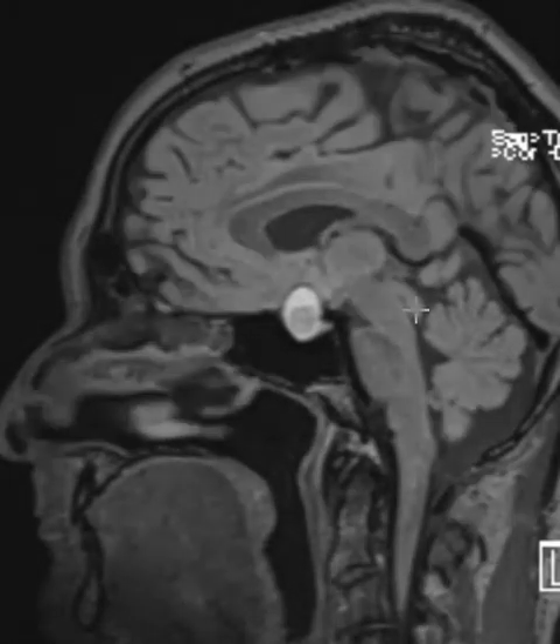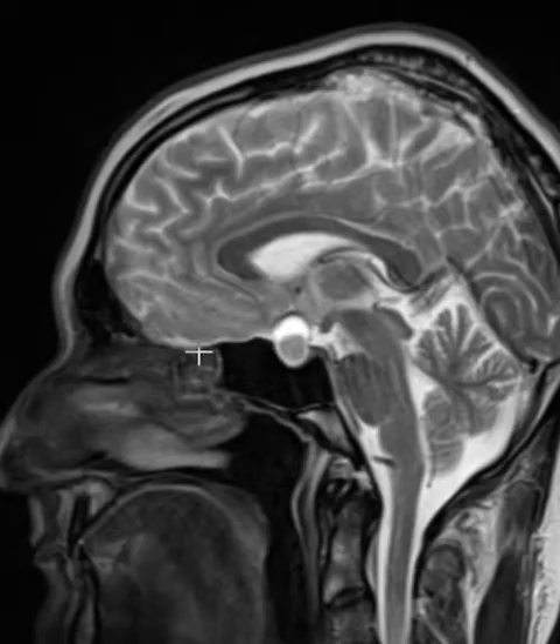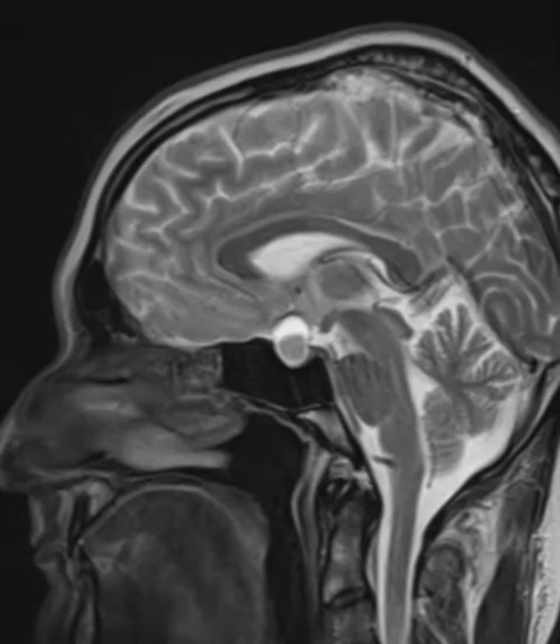This is called a FLAIR sequence. We see that this whole pituitary mass goes up and pushes on the brain up here, and above the pituitary gland we have the optic chiasm — that's where the optic nerves come together — right over the pituitary gland. It looks like the optic chiasm is getting pushed superiorly and compressed, and that can cause visual disturbance. He did have a history of visual disturbance as well.